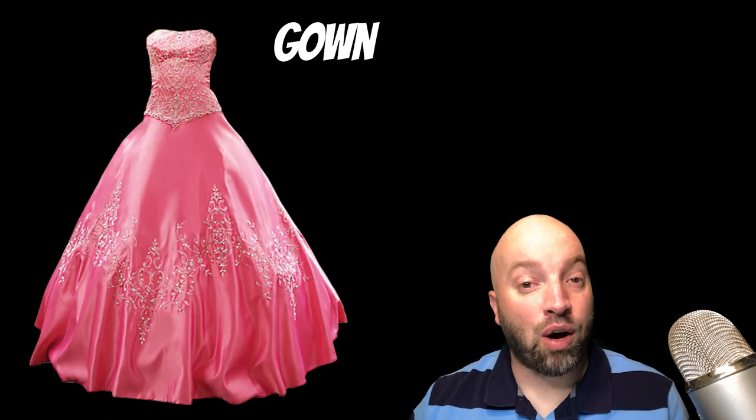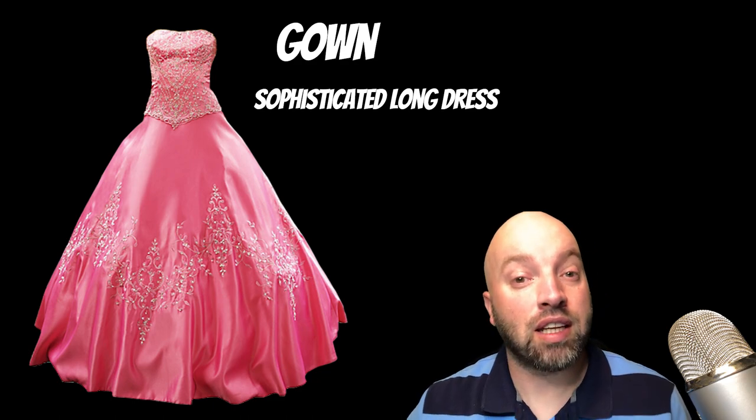The next word we're going to learn is gown. A gown is a sophisticated dress, just like in this picture here.